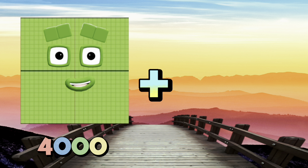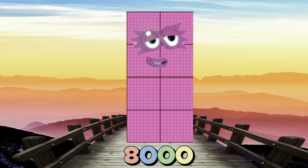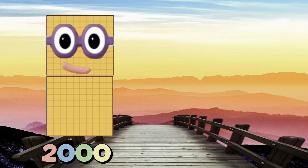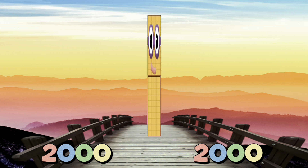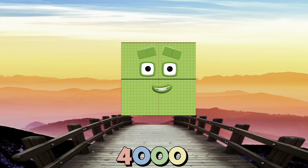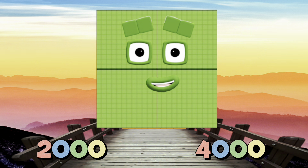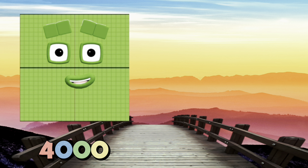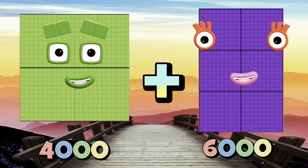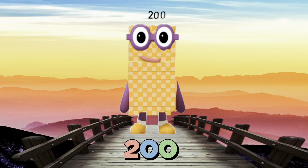4000 plus 4000 is equals to 8000. 2000 plus 2000 is equals to 4000. 2000 plus 4000 is equals to 6000. 4000 plus 6000 is equals to 10,000.